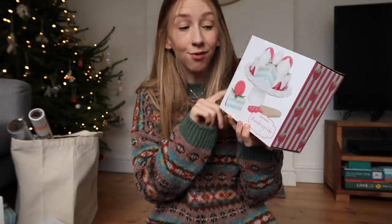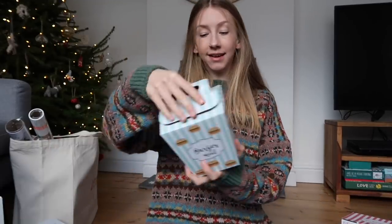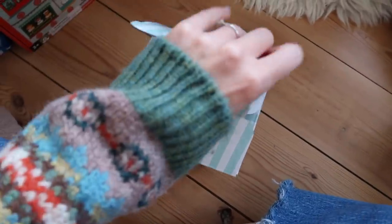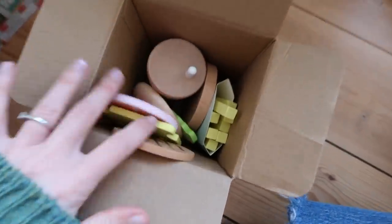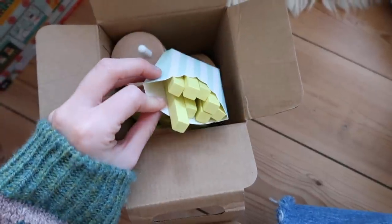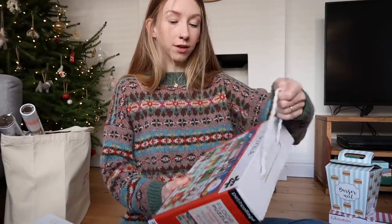I bought her a couple of bits for her kitchen — this is a wooden cake set. She loves playing with her kitchen still and I know she'll love this. Everything I can possibly link I will link, so any of these presents and wrapping paper I'll do my best to link. The other thing is this wooden burger meal set — she's always called McDonald's 'Hop Donald's,' and I know she'll be so excited to make her own 'Hop Donald's' happy meal.